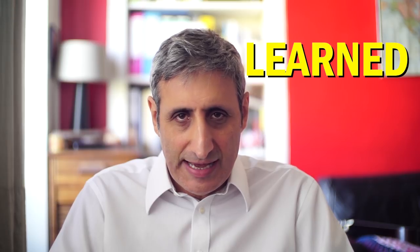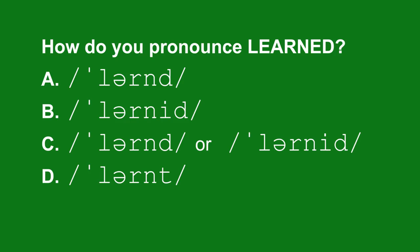Look at this word and tell me the correct pronunciation. L-E-A-R-N-E-D. Is it: A) learned, B) learned, C) it depends — it could be either, or D) learnt? The answer is C. In fact, the past tense and past participle of the verb 'to learn' can be regular or irregular — 'learned' or 'learnt' — both are correct.